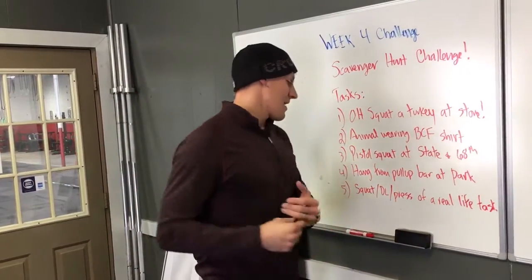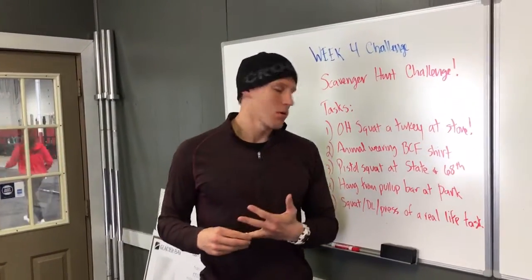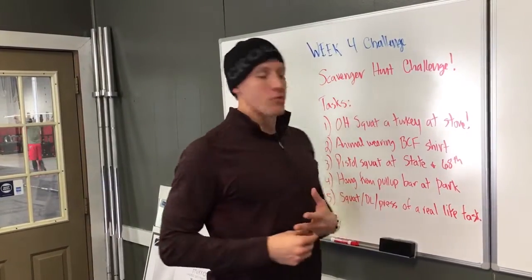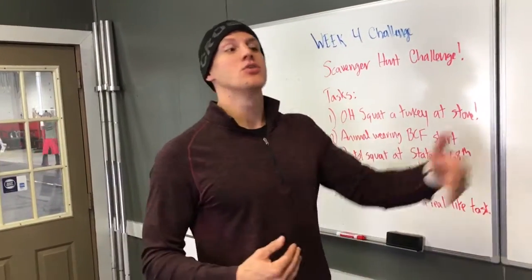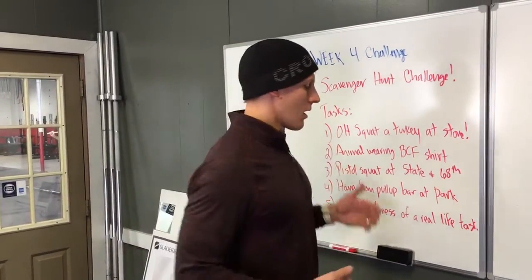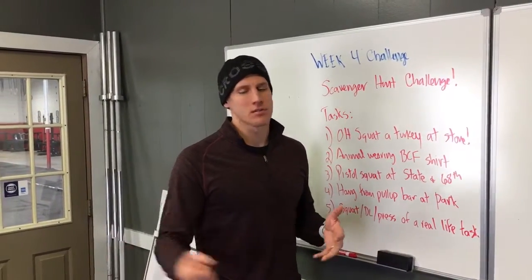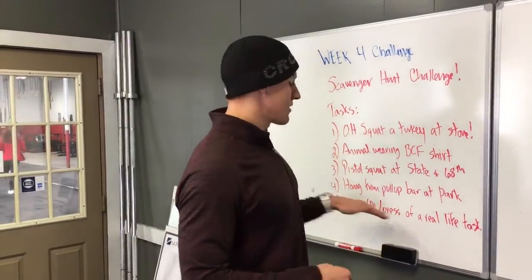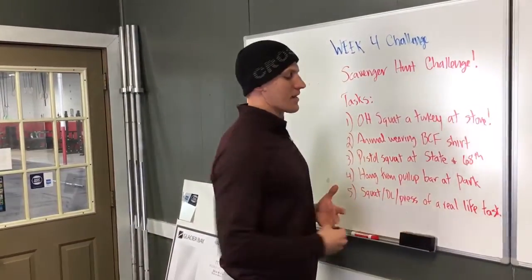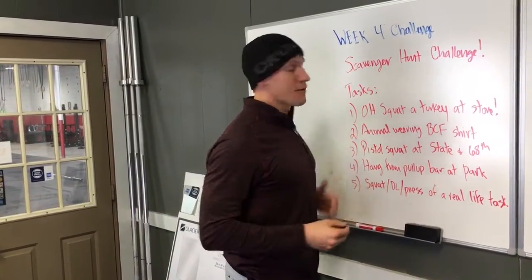Number five is a functional movement — we want some variant of a squat, a deadlift, or a press performed as a real-life task. Something you do in real life, like picking up your child, carrying a baby carrier, or putting something on a shelf. We prefer the squat, deadlift, or press just because we want to see those functional movements in real-life tasks.